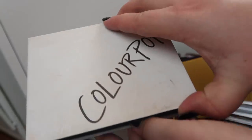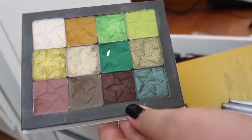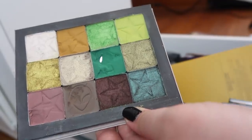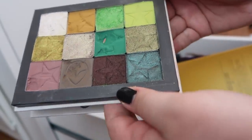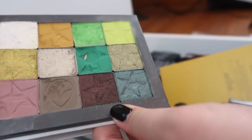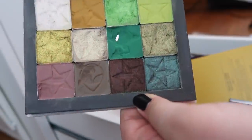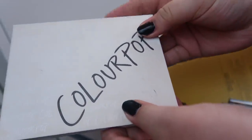Next I have a Colourpop Z palette with most of the shades from my depotted Jeffree Star Alien palette. I rode the struggle bus depotting this but ultimately I'm glad I did it. If you missed how badly I struggled depotting it, I'll throw that video up in the cards.